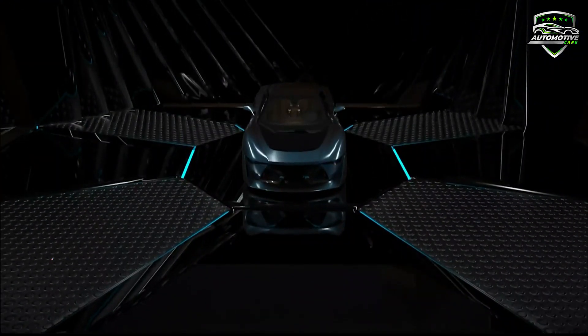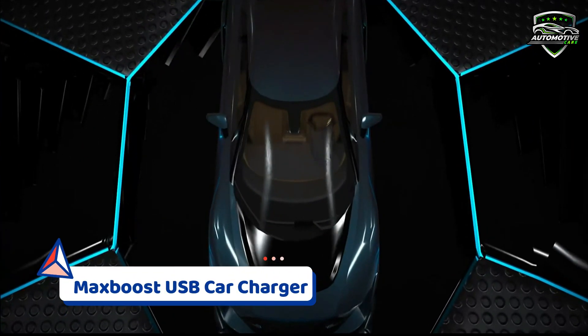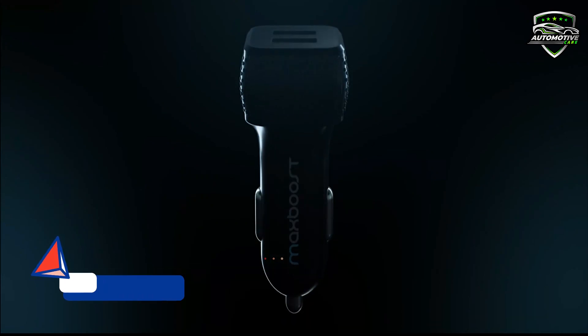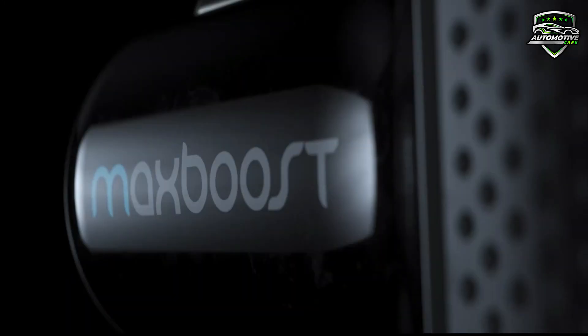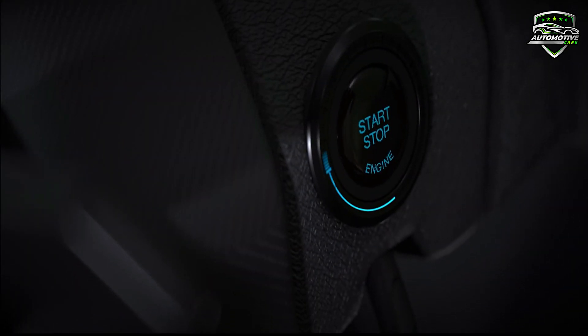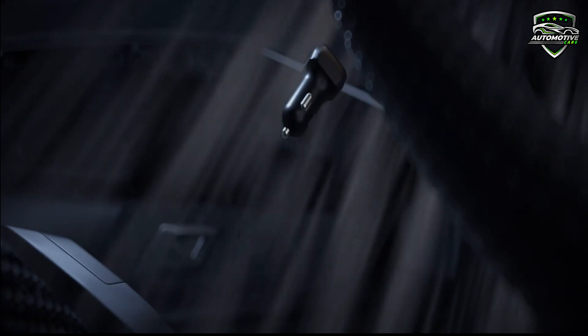At number 2: the MaxBoost USB car charger. MaxBoost's intelligent circuit design protects against short-circuiting, overheating, overcurrents, and overcharging, and charging stops automatically when the battery is full. It comes with a double-injected frame consisting of a polycarbonate layer coupled with a flexible external molding of TPU (thermoplastic polyurethane) for a soft grip.